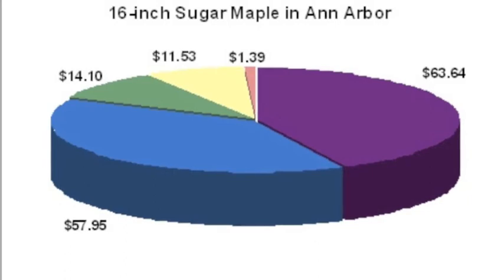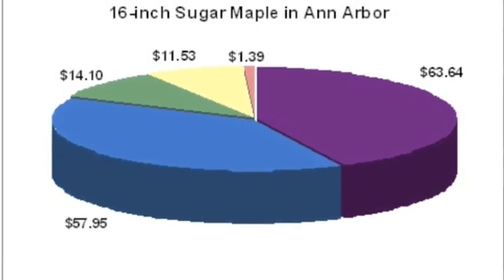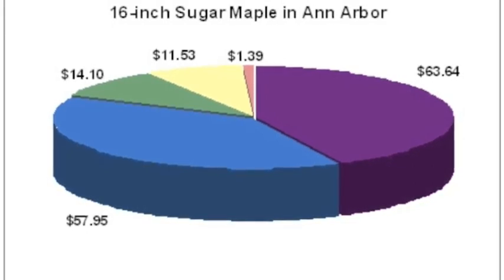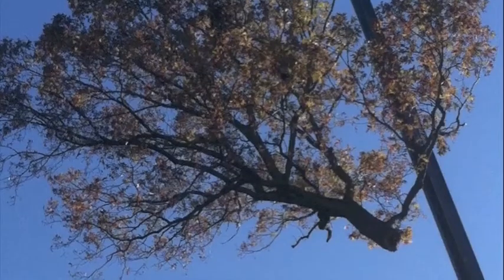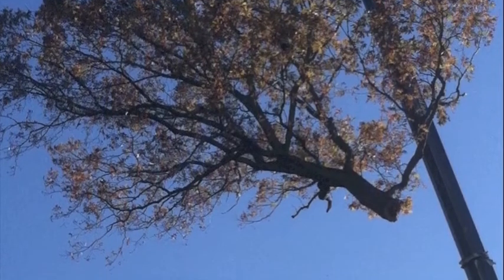The homeowner of this beautiful oak tree obviously had no idea of the benefits it was providing them. They took this healthy tree for granted and decided to remove it. In three hours, their house value decreased substantially. That fall, they noticed that their house had a bit of a draft without the big oak blocking the north winds.